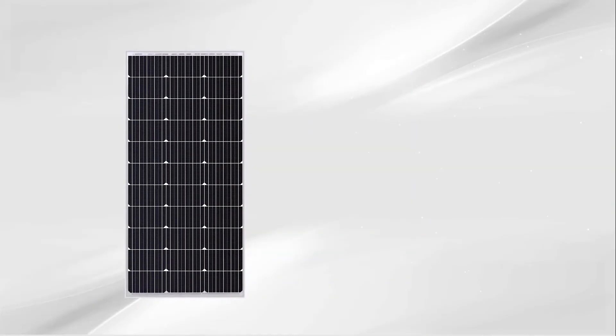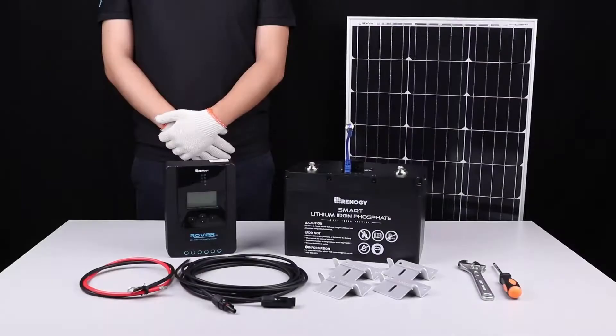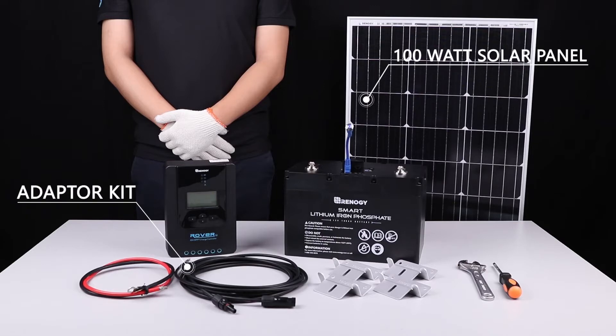When looking to install solar for your home, one of the most significant decisions you'll need to make is choosing the best home solar panels for your situation. We've pulled together a list of the best solar panels available on the market.